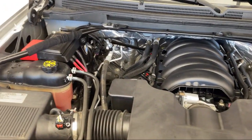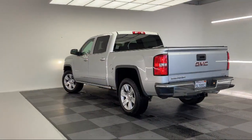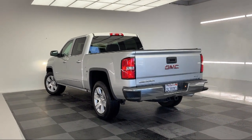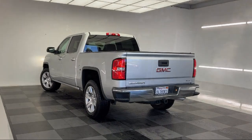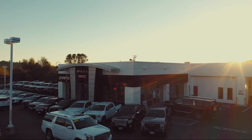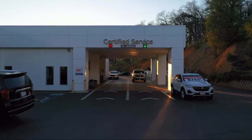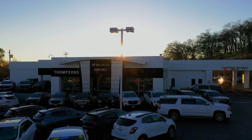So give us a chance to be part of your family today, and come visit us here at Thomson's Buick GMC.